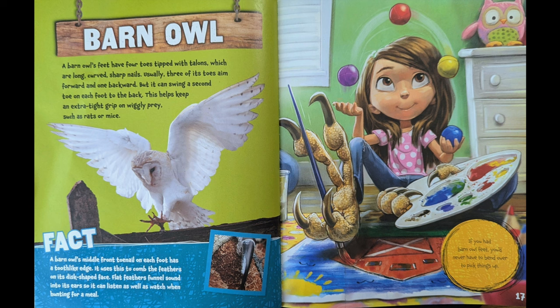Flat feathers funnel sound into its ear so it can listen as well as watch when it's hunting for a meal. If you had barn owl feet, you'd never have to bend over to pick things up.